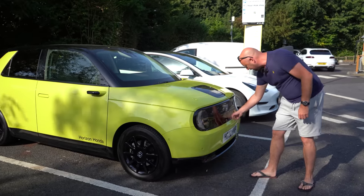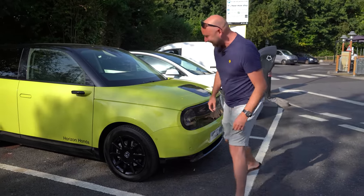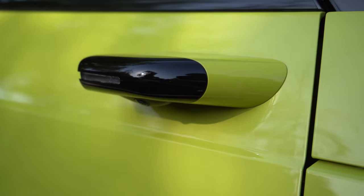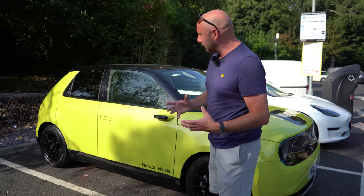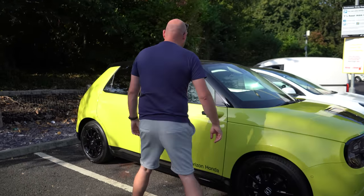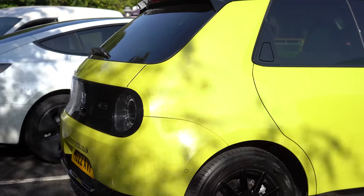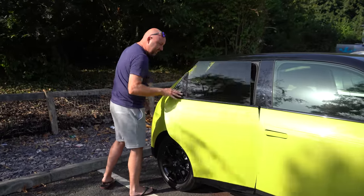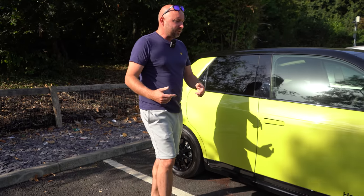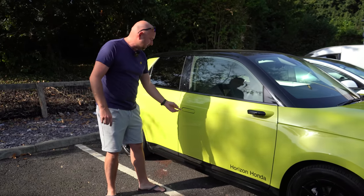LED headlights round the front, the charge port is up here. There are a couple of cameras down here — not sure what those are for, we'll find out. We've got digital wing mirrors. I've had these in an Audi e-tron before — you get used to them but they do take a bit of getting used to. We've got keyless entry and it looks like you can probably use your phone to access the car as well. This is a five-door car with a little hidden door handle. I think it's a really cool little thing.